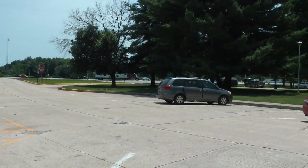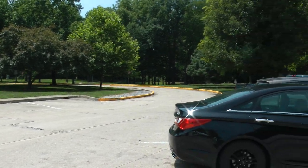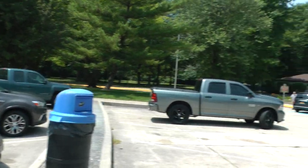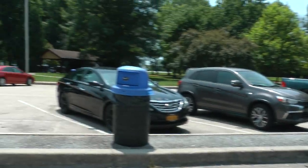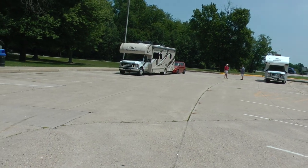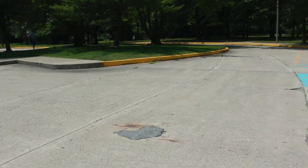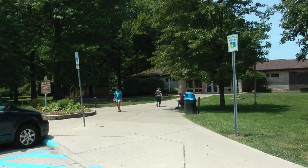This is the rest area along I-70 in Indiana, just west of Indianapolis. This is the car parking area. There are a lot of RVs. This is the Plainfield rest area.